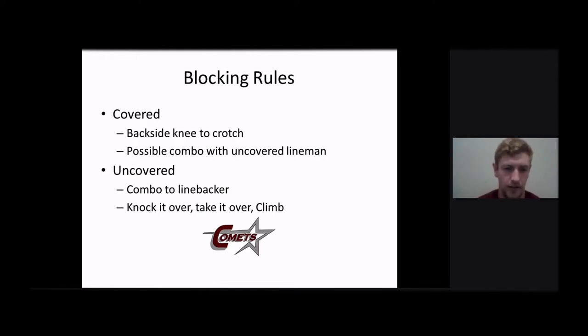We even run this with our junior high team, and it's the same rules. Hey, you're going to get your backside knee to crotch, and if you're uncovered — knock it over, take it over, climb.